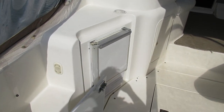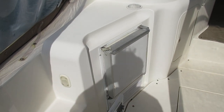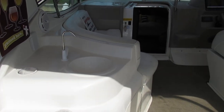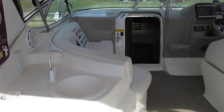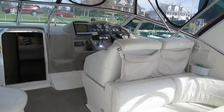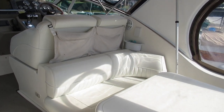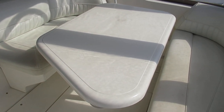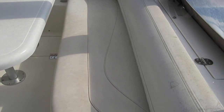Walking into the cockpit, we've got an ice maker off on the port side, as well as a cockpit wet bar. Forward on the port side there's a companion seat. We also have a double-wide helm seat, an aft-facing seat with a large table, and our aft seat.